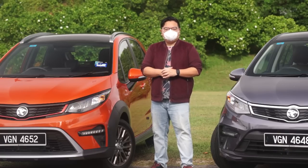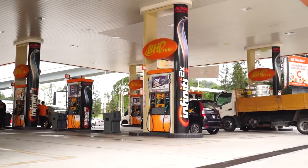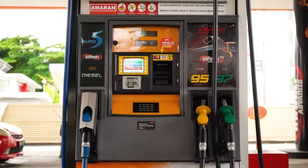This review is brought to you by BH Petrol Infinity, the premium fuel that gives you more power and more mileage.